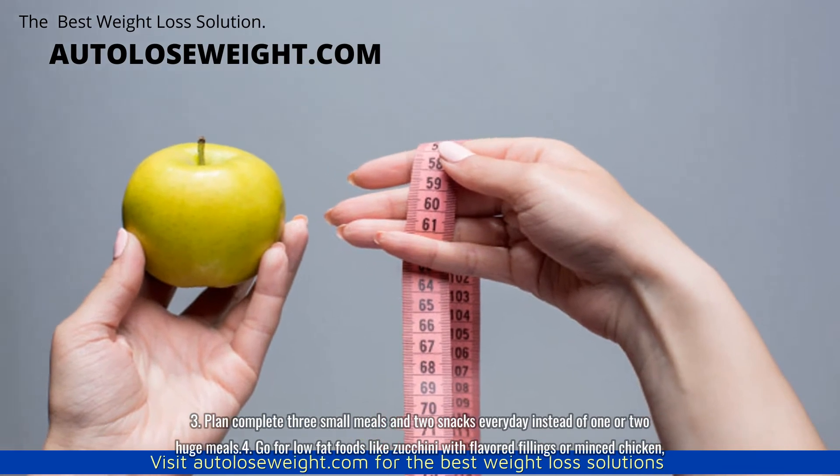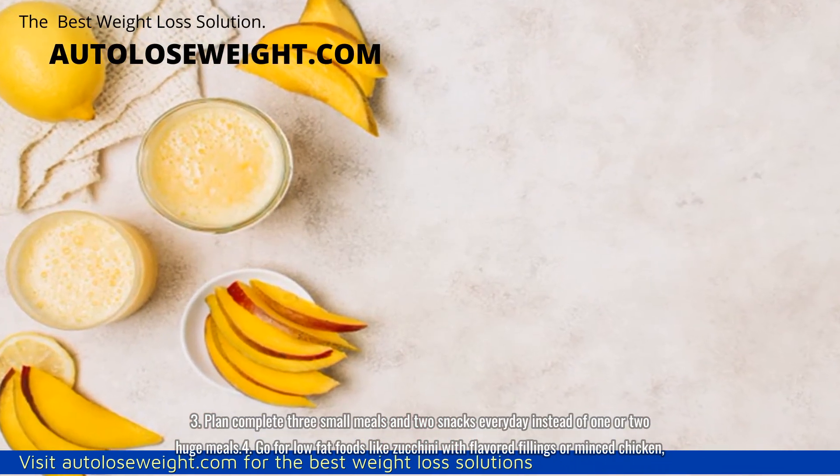Third, plan complete three small meals and two snacks every day instead of one or two huge meals.